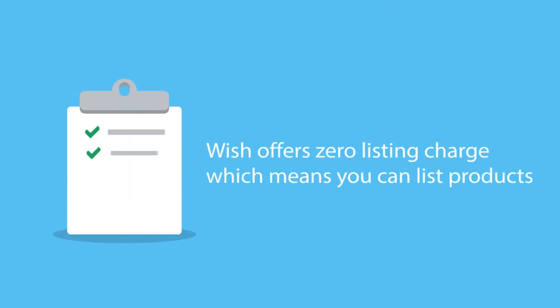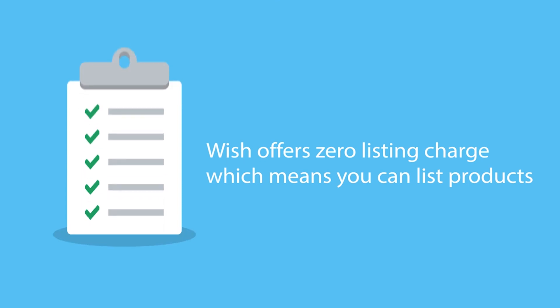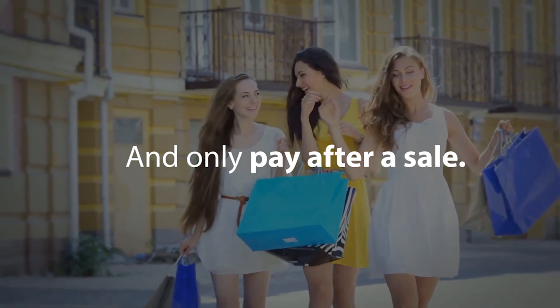Along with this, Wish also offers zero listing charges, which means you can list products on Wish.com for free and only pay after a sale.